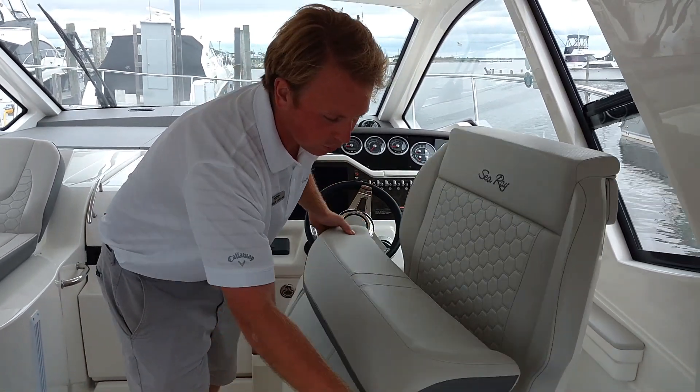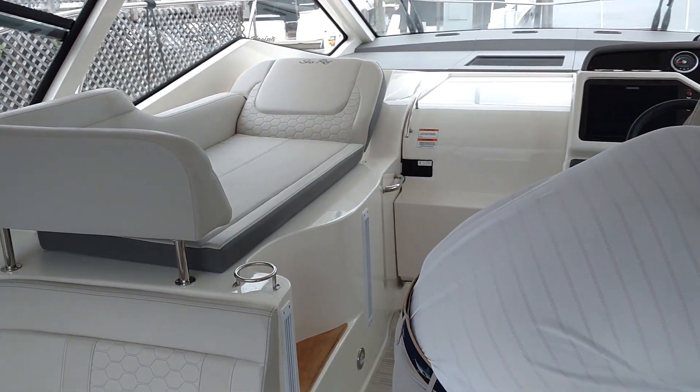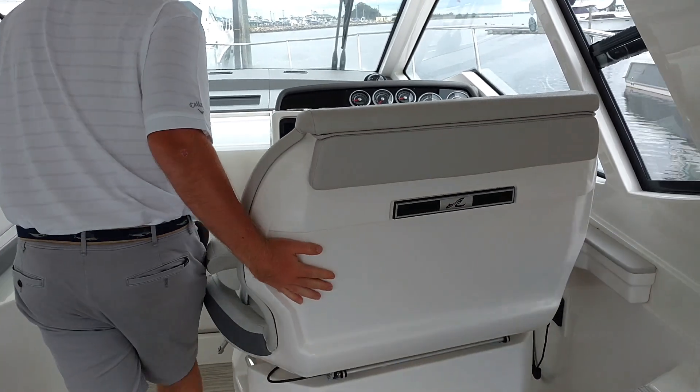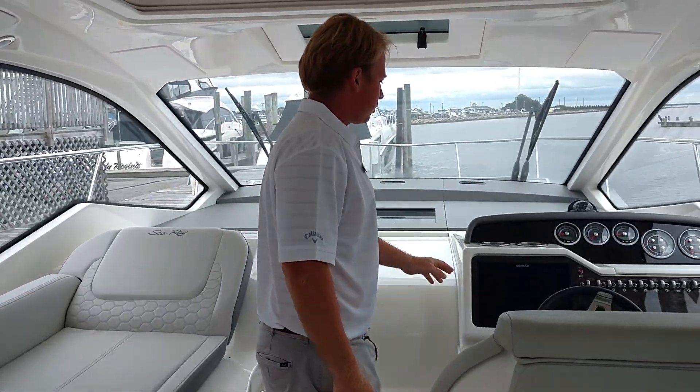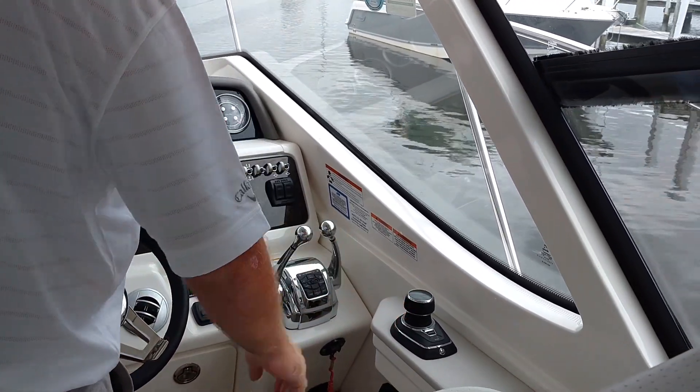The captain's chair will swivel and then swivel back. Here you have a 12-inch Simrad display and your joystick docking controls.